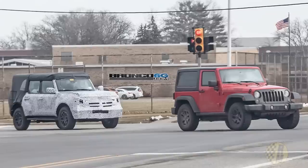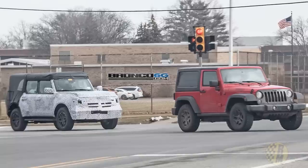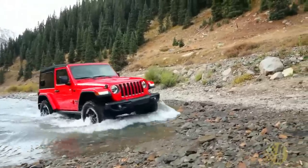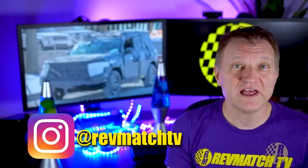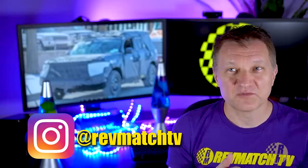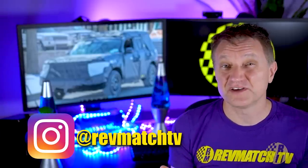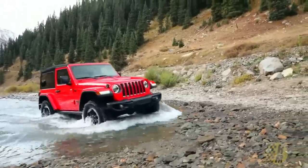Next, we're going to talk about the body-on-frame midsize Bronco versus the Wrangler. We have another photo, and by chance there's a Jeep Wrangler in this photo too — this is the JK Wrangler, the last generation. The current generation is the JL. By the way, if you have any tips, hit me up on Instagram — same as my channel. I'll maintain your confidentiality. The JL has very similar dimensions to the JK, about 2.5 inches longer. In this photograph we're looking at a two-door.